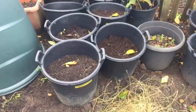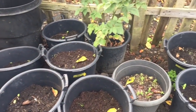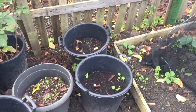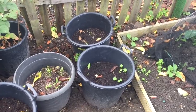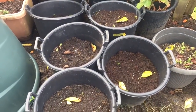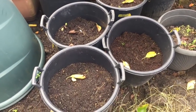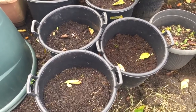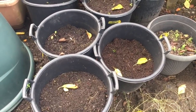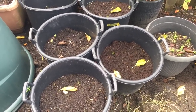Potatoes in buckets — last weekend I went through all the potatoes in buckets and removed all the dead growth from the top. I still have quite a few buckets of potatoes to turn out and I probably need to do that soon, otherwise the potatoes will get damaged. But I have decided to leave at least a couple of buckets somewhere sheltered and harvest those at Christmas time.